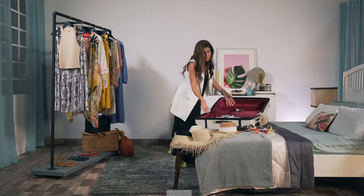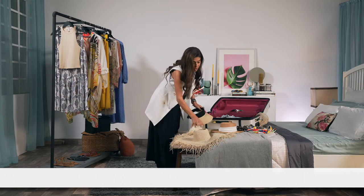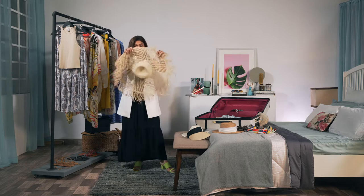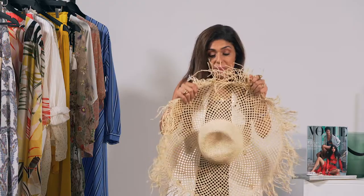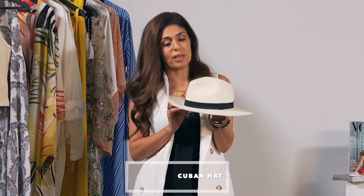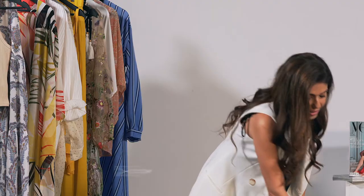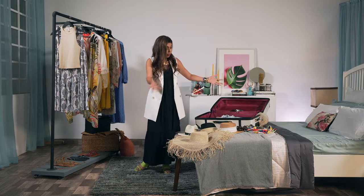Hats are so important for a beach holiday, and this season it's all about exaggerated sizes. I'm not going to try that on for you, but I think it works beautifully. If it's too much and you're someone trying hats for the first time, then this incredible Cuban silhouette is the perfect one — you can never go wrong with it. This is something I always travel with. Visors are really big this season too, especially in a raffia finish.